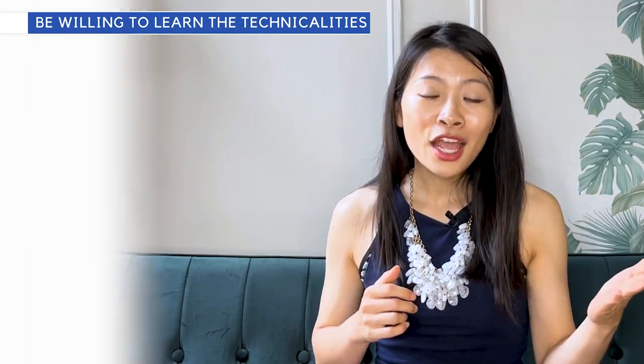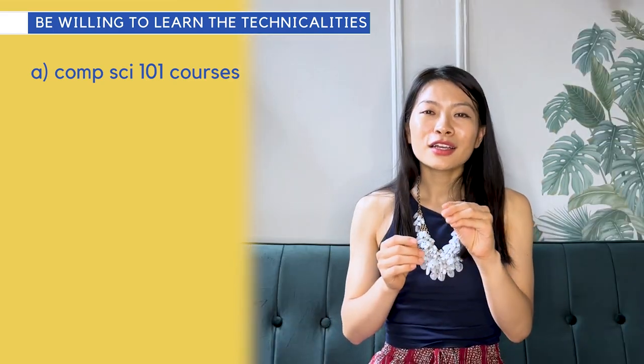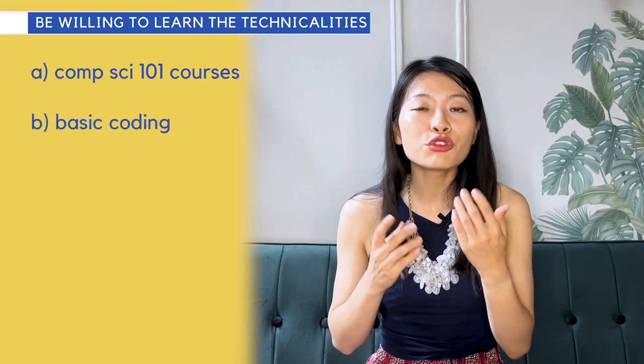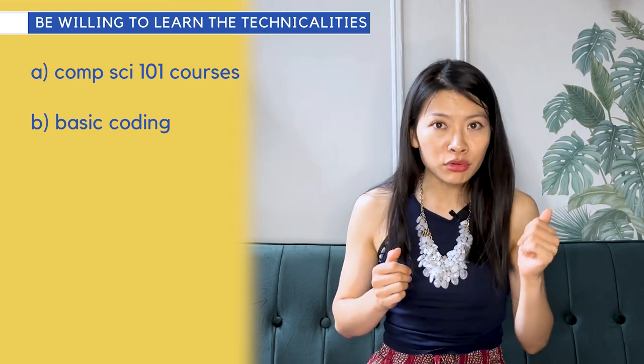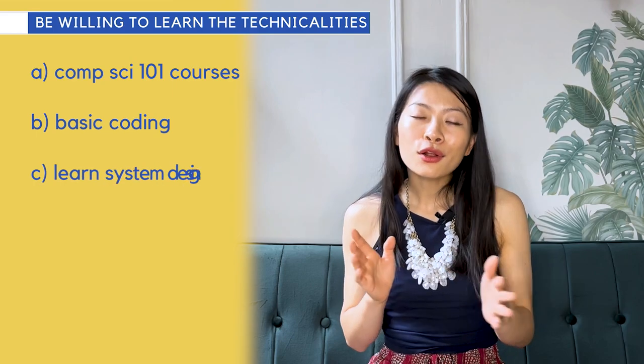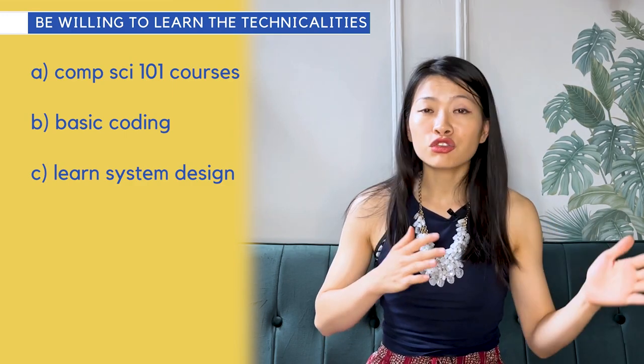So how can you do this? A: try to understand some basic computer engineering concepts — take some one-on-one classes on Coursera or look up some YouTube videos. B: do some basic coding so you understand the processes engineers go through to ship products. C: learn some system design. You don't have to be an expert at it, but it is important to know the concepts and trade-offs.